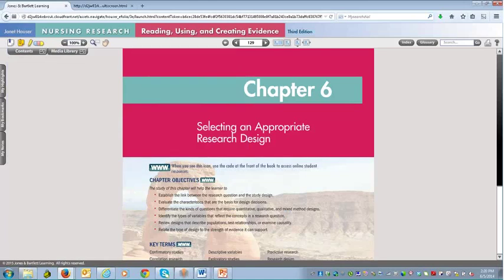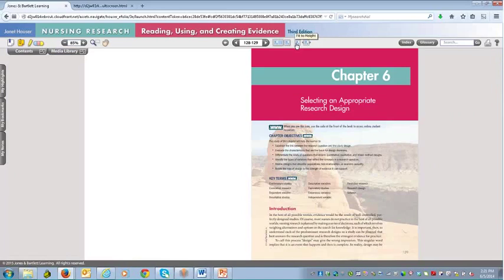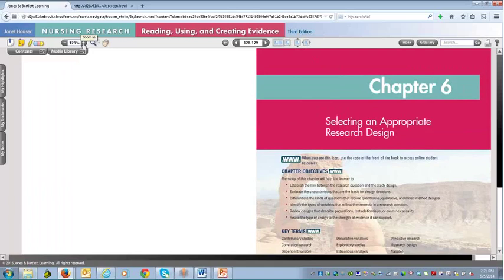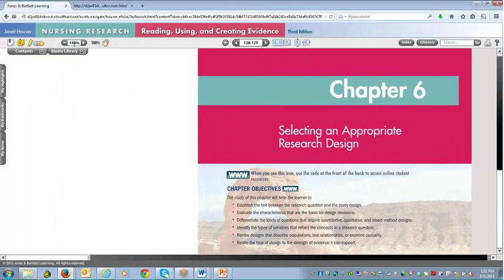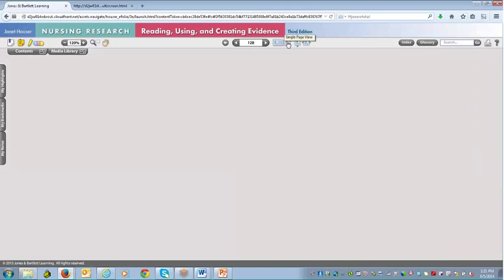Let me point out a couple of the other great tools. Students have a lot of options to view the eBook the way they'd like — single page, double page, fit to height to see images or the entire page, or fit to width to see something across the page. They can also zoom in pretty large, use the scroll hand to move the page around, and zoom back out to return to single page view.